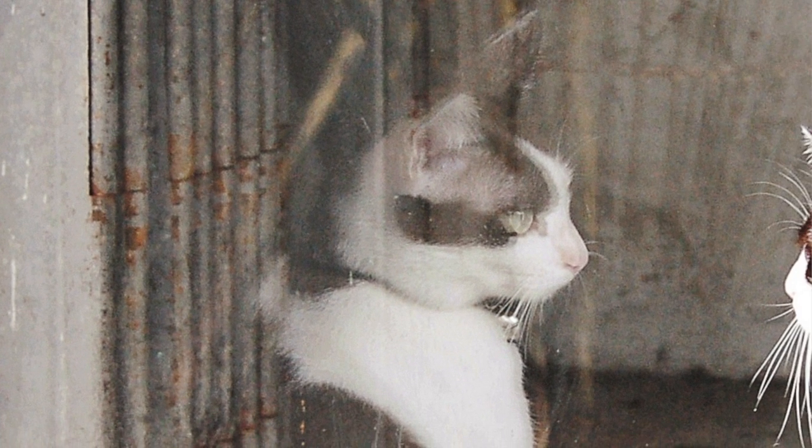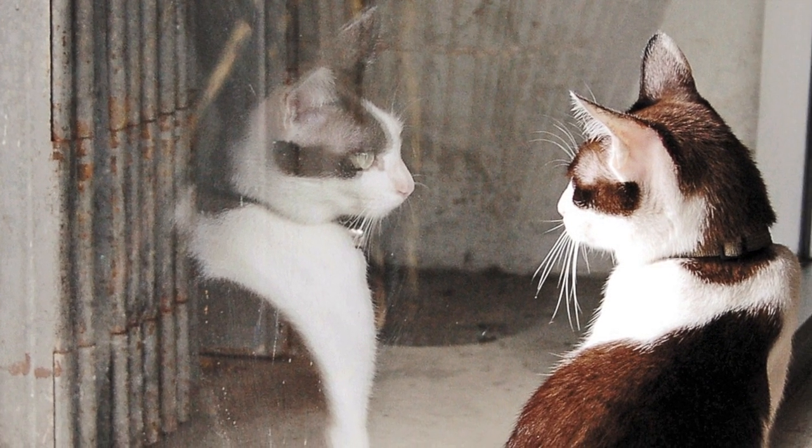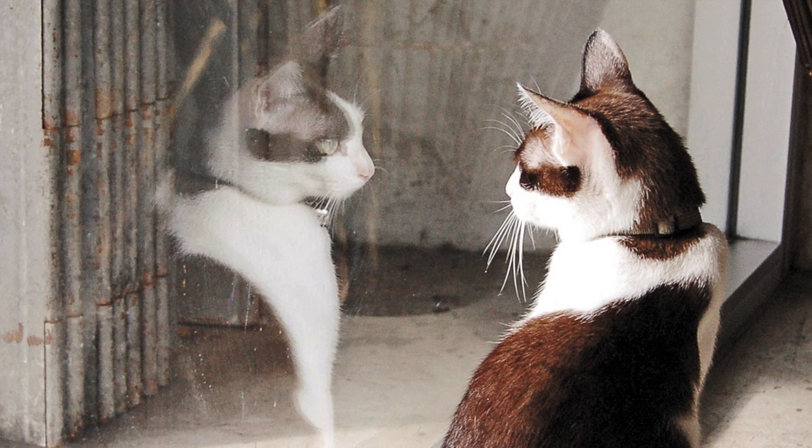Fleas don't just nest outdoors. Your other pets could carry them into the house, or they could sneak in with your human guests. As long as they have a warm place to thrive, they pose a threat to your pets.